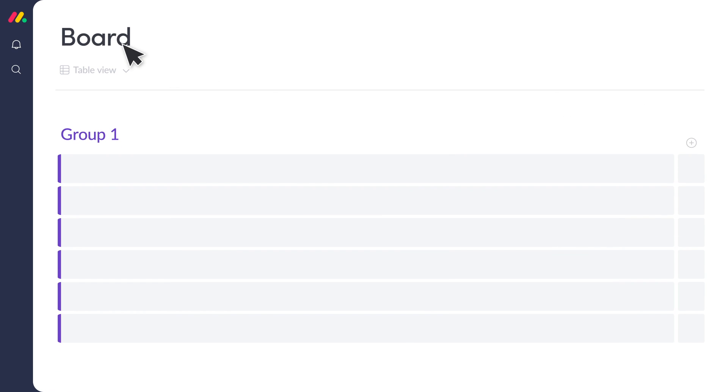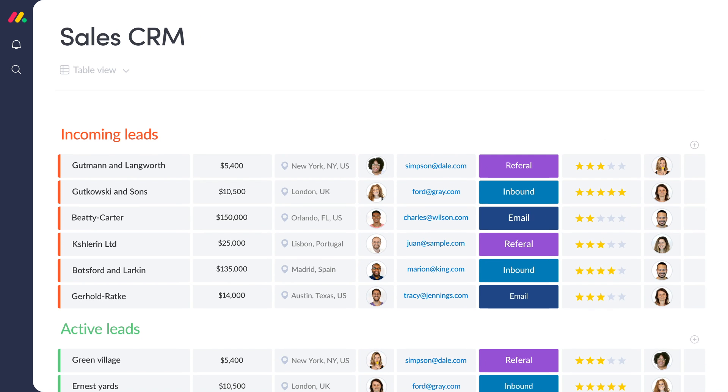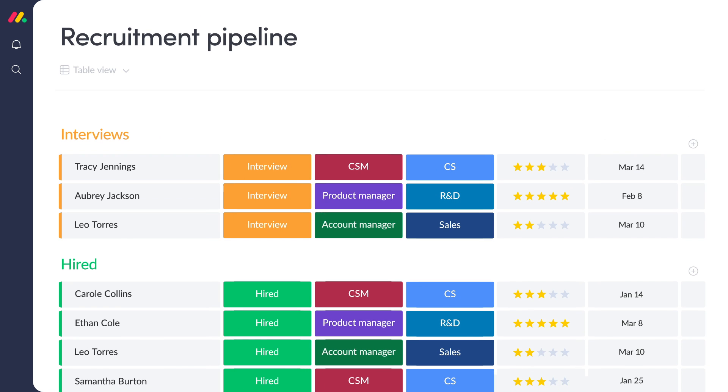Let's start with the board. Here is where the magic happens. It's a fully customizable table where you can shape any workflow in minutes — from sales and marketing to HR, support, and engineering.